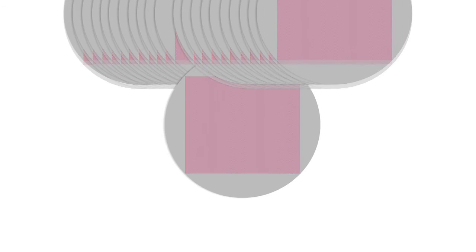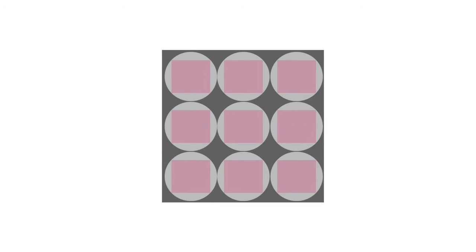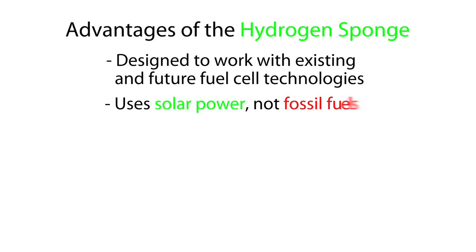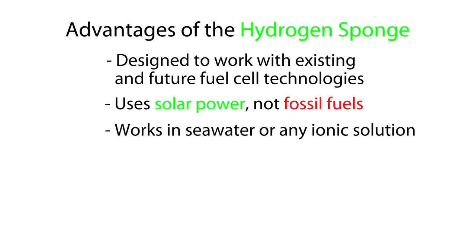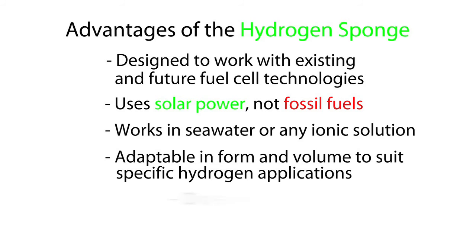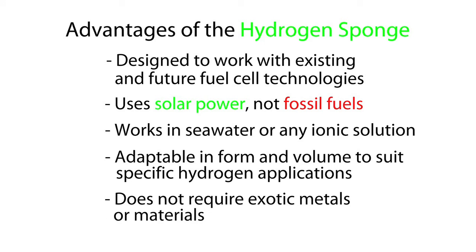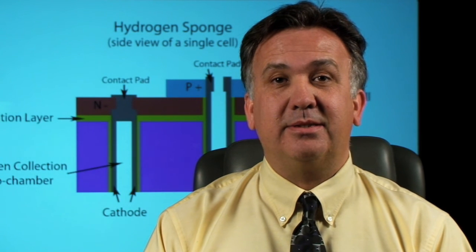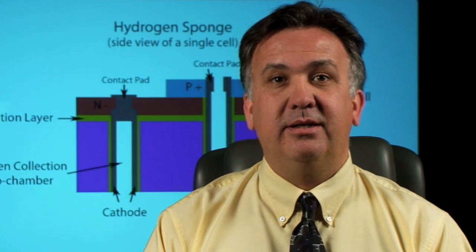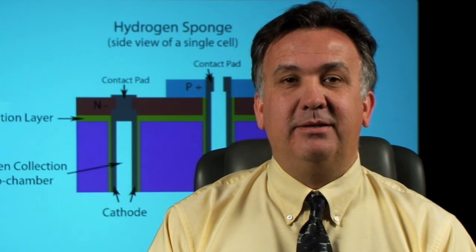This energy rate could be significantly enhanced by stacking multiple wafers or creating different arrays to tailor storage volume to a particular application. This approach and this type of technology becomes an enabler for implementation of hydrogen-based fuel cell technology for public use in both large and small scale.